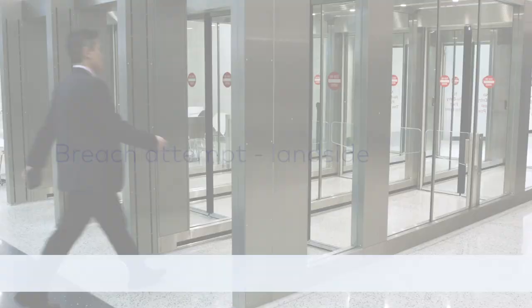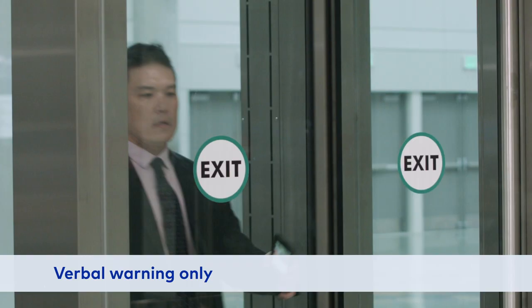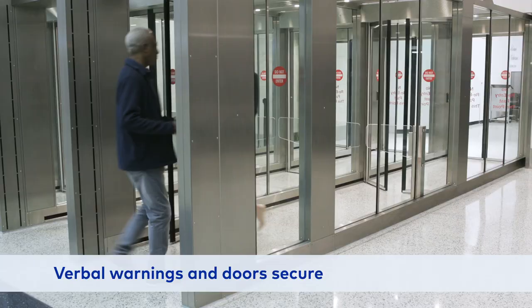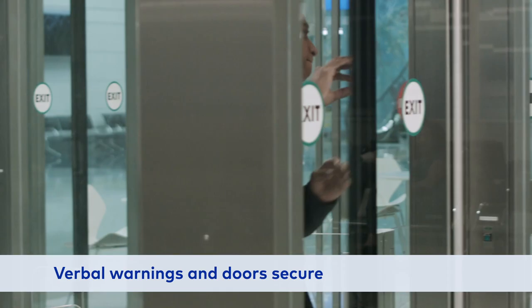What if someone tries to enter the wrong way from the outside, or land side? First, they receive a verbal warning without triggering an alarm: "Attention please, wrong direction." If they enter while someone else is exiting, the stereo sensors will pick them up and deliver another warning while the unit secures the air side doors: "Please do not enter, the corridor doors are closing."